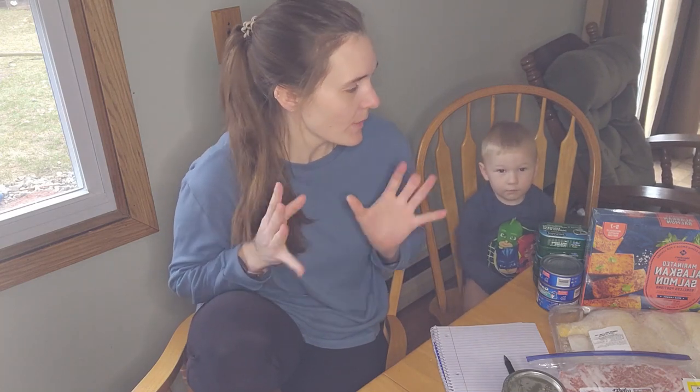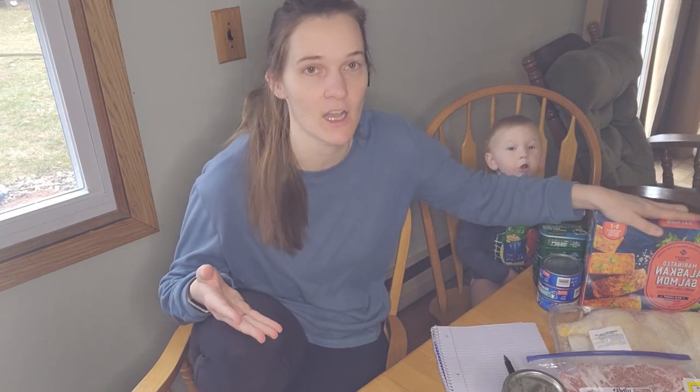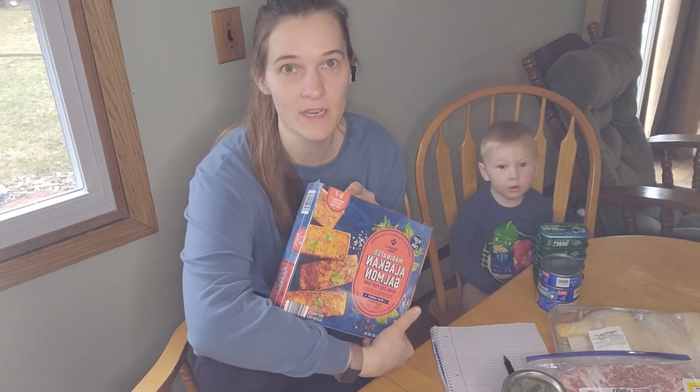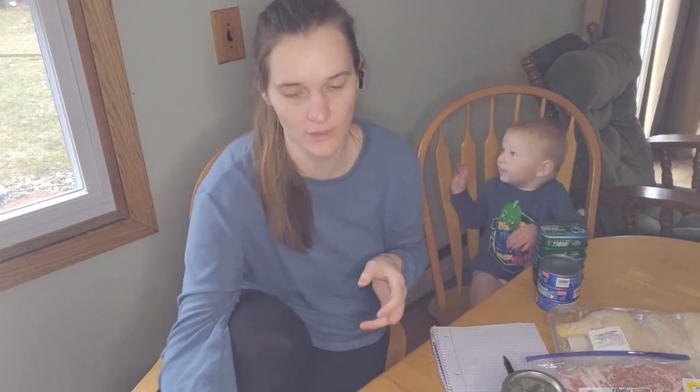So I went through my freezer and I usually have salmon on hand — I haven't been eating that very often. There are five or seven pieces of salmon in here. I'm gonna try to have it once or twice a week, so I'd like to utilize that.